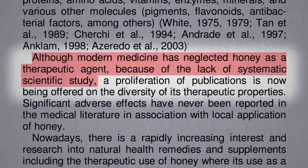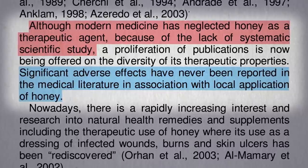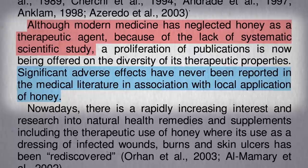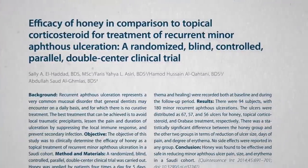One could argue that there have never been any significant side effects associated with the topical application of honey, so what's to lose? I sympathize with that logic, but would really like to see it put to the test. And there hadn't been any good studies until this one.